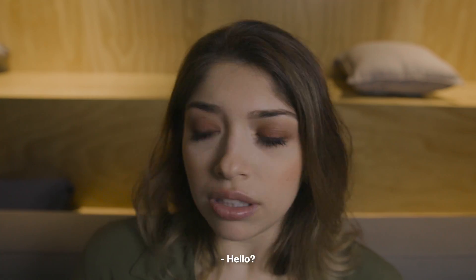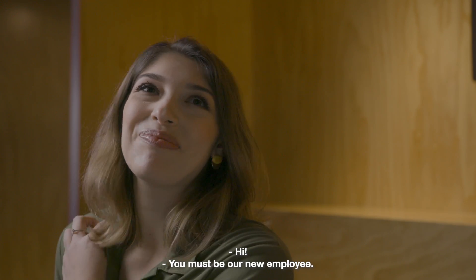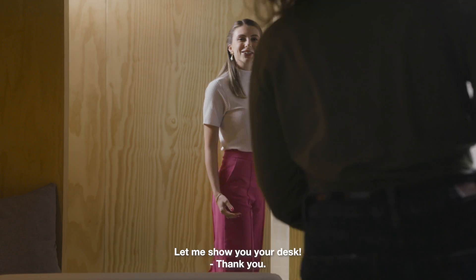Hi. Hello. Good morning. You must be the new employee. Good morning. Welcome. Let me show you your desk.